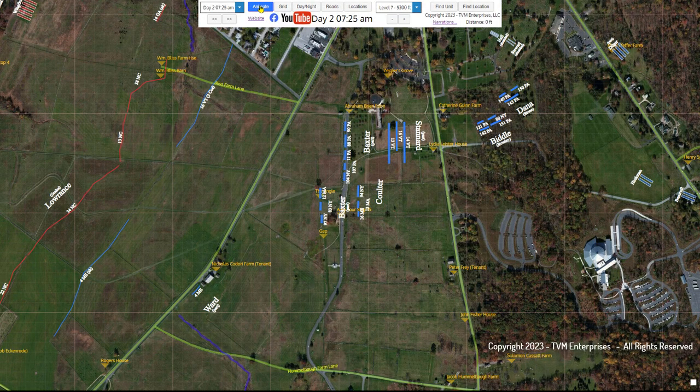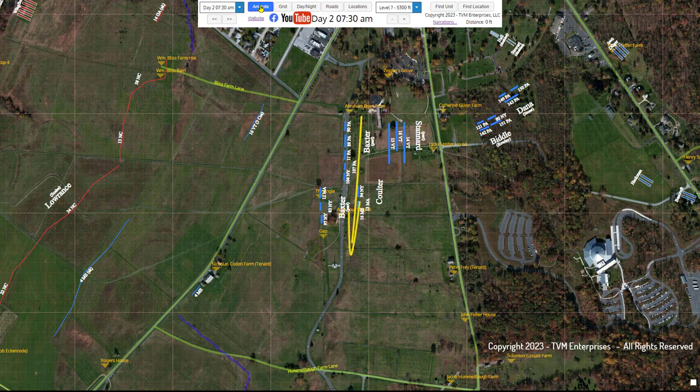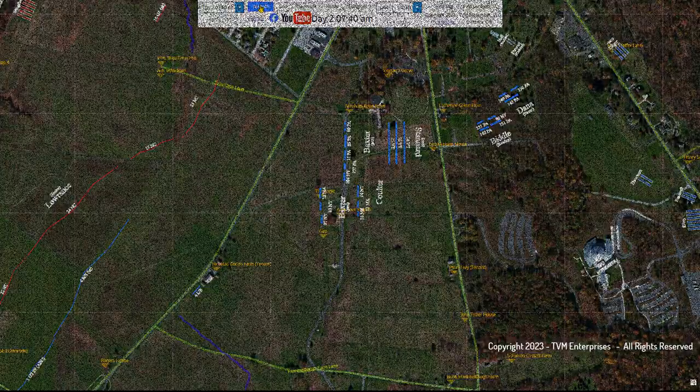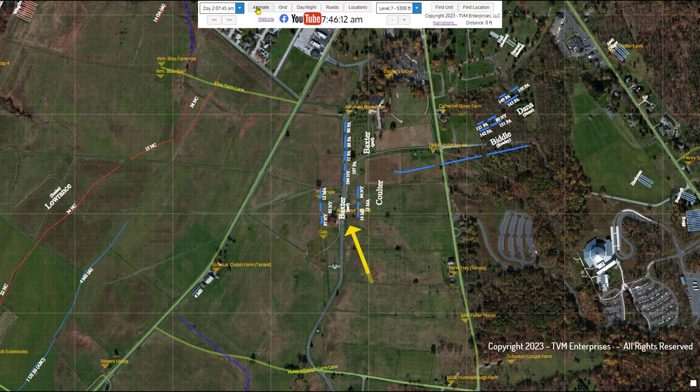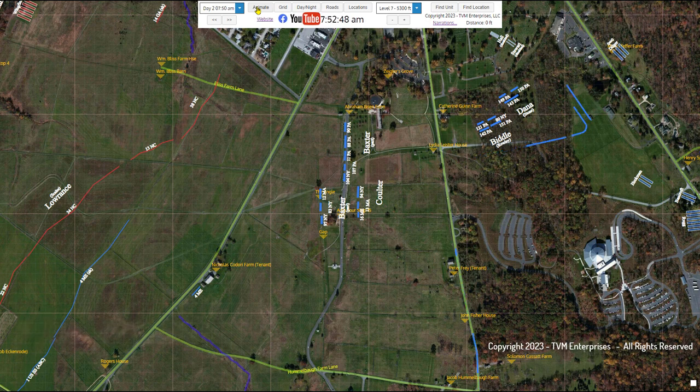The two skirmish lines took potshots at one another for almost two hours, before the 16th Vermont skirmishers withdrew back toward the main lines of the 1st Corps on Cemetery Ridge, south of Ziegler's Grove. With the fields now void of Union skirmishers, the northern end of Lawrence's skirmish line moved closer to the Emmitsburg Road, to the cover provided by some brush-choked fence lines. The brigades of Baxter, Coulter, and Stannard had taken up positions on Cemetery Ridge late on July 1st, after their retreat through the streets of Gettysburg.